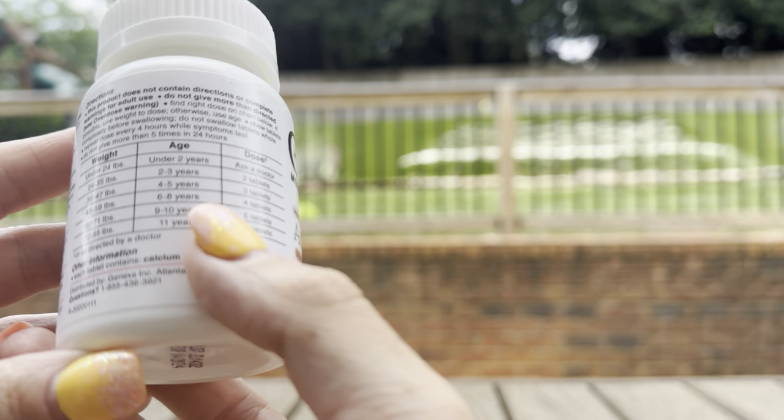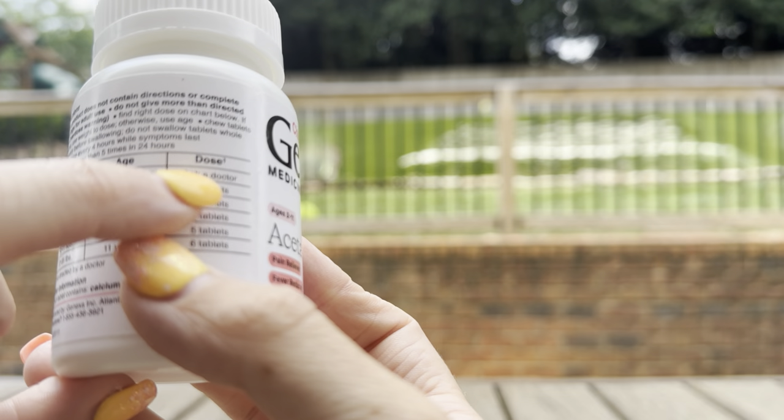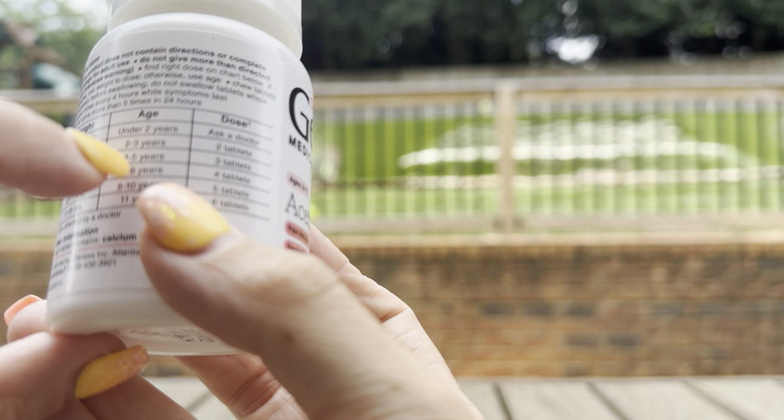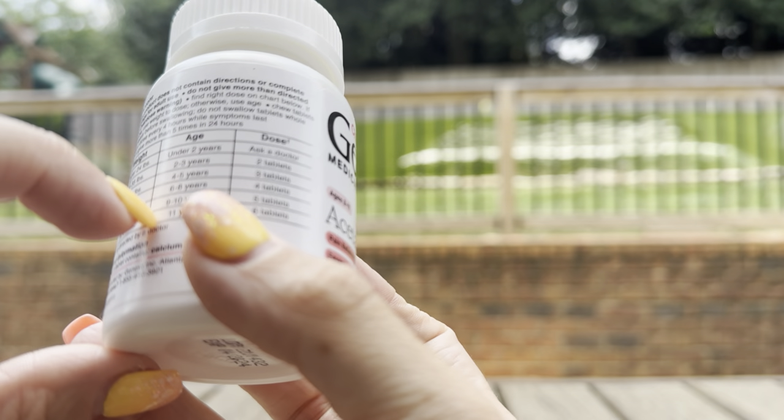For under two years old, the serving size says to ask your doctor. For ages two to three, it's two tablets. For ages four to five, it's three tablets, and then it just continues to go up from there.